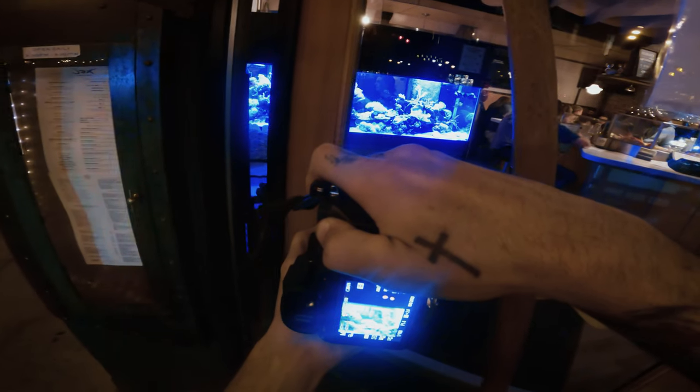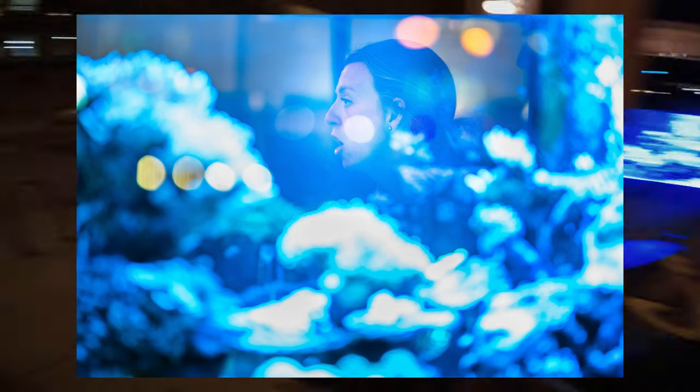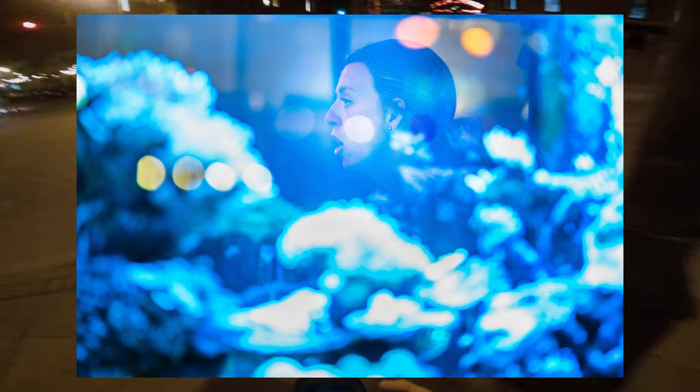I thought this one was kind of interesting. I don't think it's a great photo — it's very blue and a bit blown out — but I just thought it was funny how she's literally making the face of a fish from behind that fish tank.